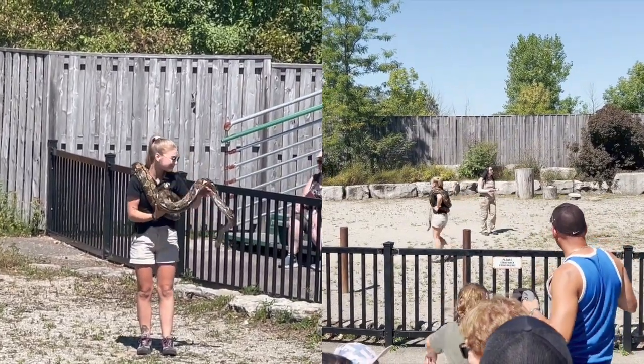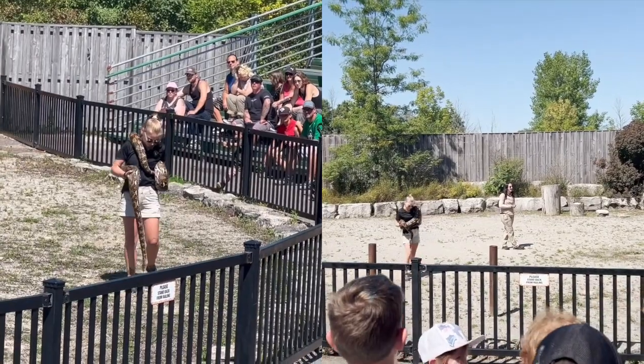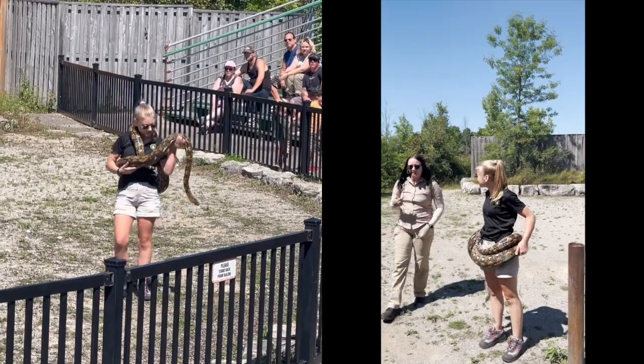We're going to stick around here for a few extra minutes if you have any other questions or you want to take a closer look at Raindrop. Little Ray's Nature Center — we are an exotic reptile zoo.